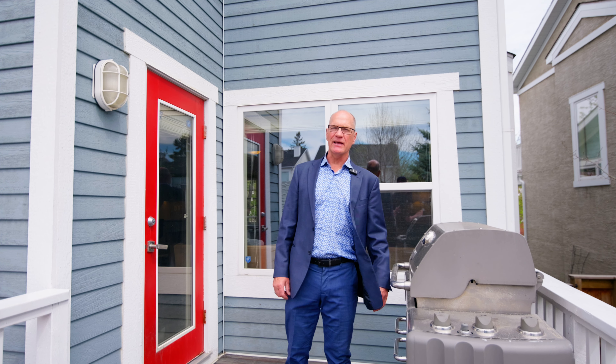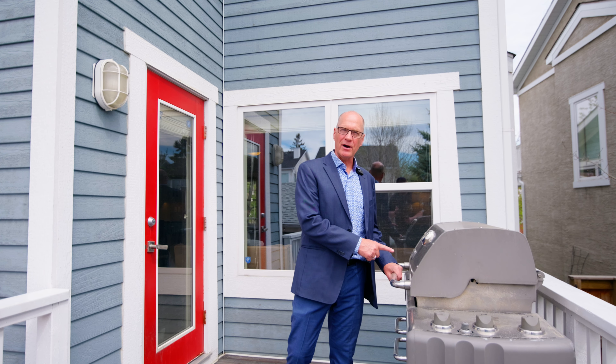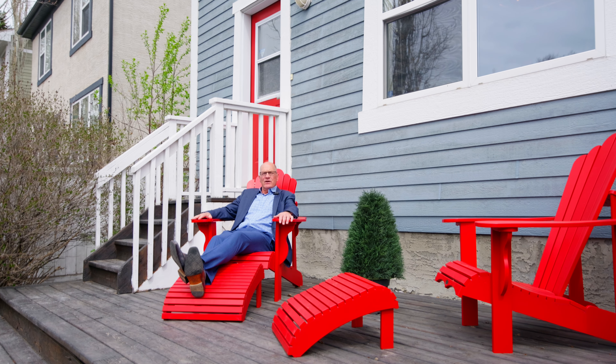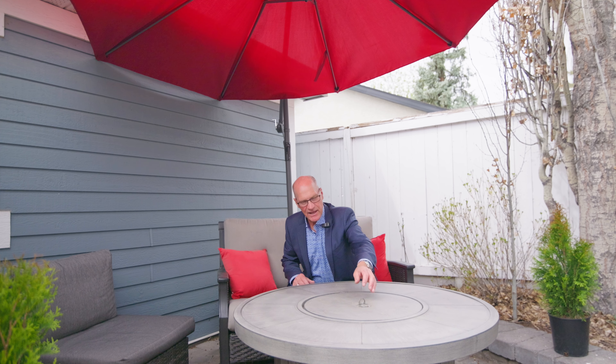Rounding off the basement, you also get a bedroom with tall ceilings and a nice big window, a four-piece bath tiled around the outside with a nice deep soaker tub and tiled floor, and more storage at the back. You get tons of storage, and like I said, this is a fantastic family home.